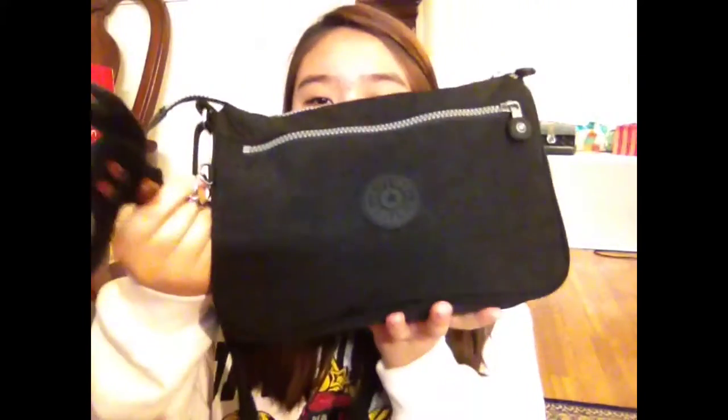Hey guys, so today's video, as you can tell by the title, is a 'what's in my purse' slash everyday bag video. If you can't tell already by the little monkey, my bag is from Kipling, and it's making everything else go white off with the little zipper part right here.